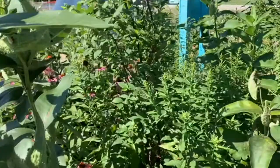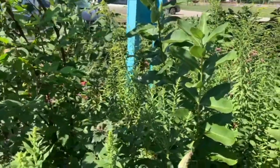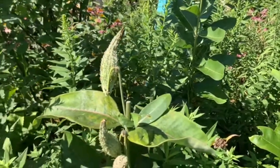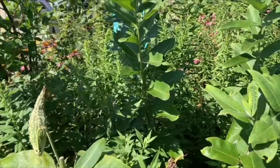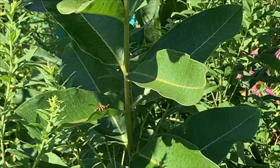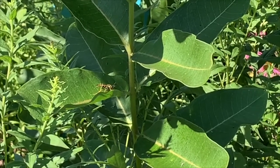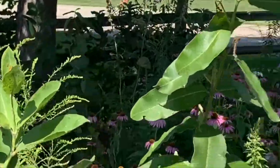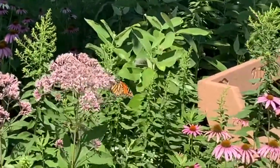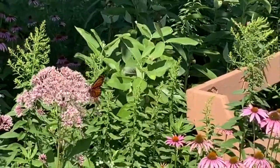Most insects have four wings, except for the very fast fly and mosquito. Flies only have two wings. Bees and wasps have four wings — can you see the wasp? He has four wings. The four wings still make them fly fast, but flies are much much faster — very agile insects. Butterflies like the monarch are also very fast insects. There's a monarch butterfly right there drinking from the Joe-Pye weed. Monarchs have four wings too — one, two, three, four — they're separate wings to help them fly.